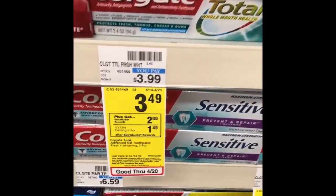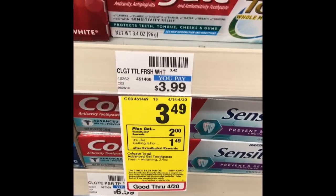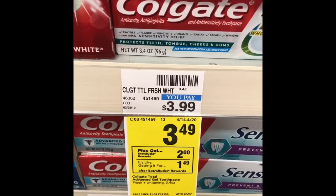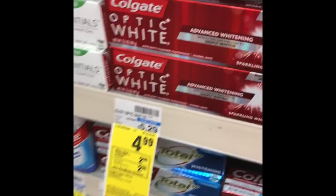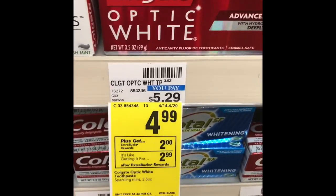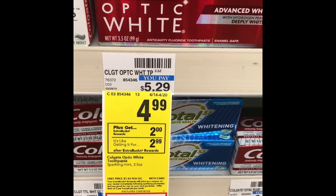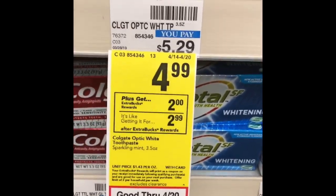That 50 cent coupon would get you down to $2.99, and getting the $2 ExtraBuck back, you'd pay $0.99 for those. Not the best deal on toothpaste, but if you're just starting out or rolling ExtraBucks, this is a good one to try. Also this week, some of the more premium brands are on a different promo for $4.99, and you'll get a $2 ExtraBuck back as well.